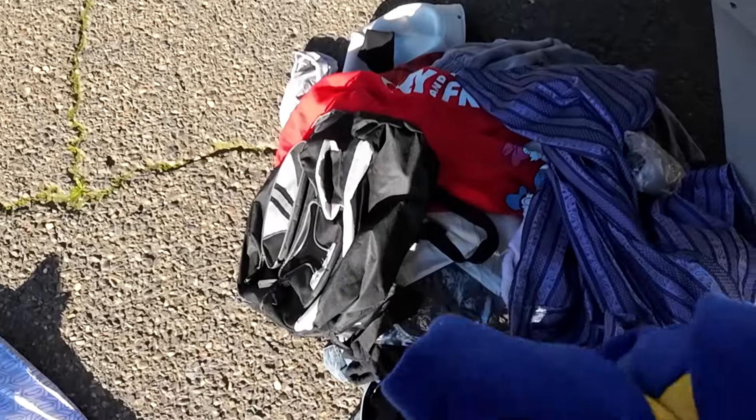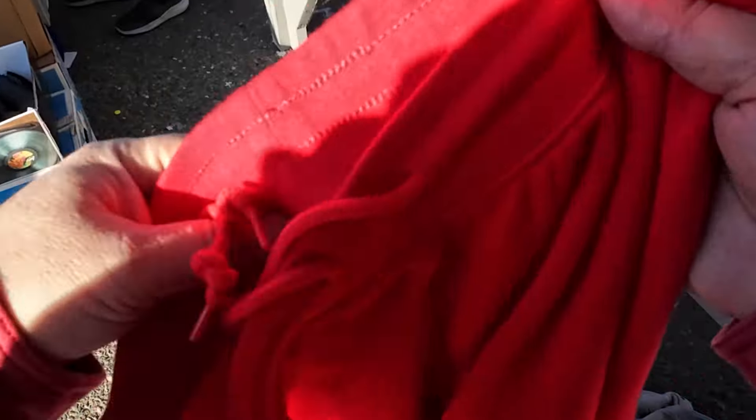I'm looking at this Nike sweatshirt. I ended up leaving it — the stitching was weird, it didn't seem legit, or it was hemmed because it was ripped. So I left it behind.